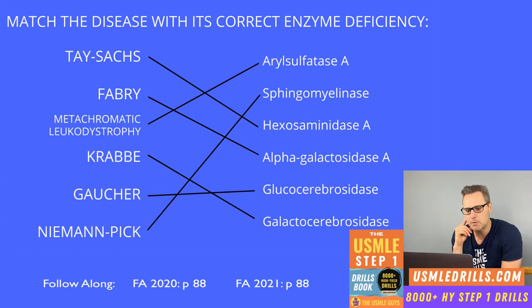Fabry disease is inherited in an X-linked recessive manner and is caused by deficiency of alpha-galactosidase A, resulting in a buildup of ceramide trihexoside. Early findings include a triad of episodic peripheral neuropathy, angiokeratomas, and hypohidrosis. Late findings include progressive renal failure and cardiovascular disease.